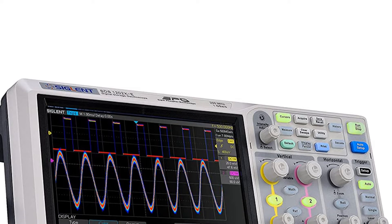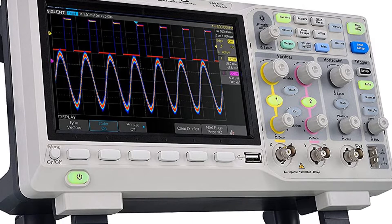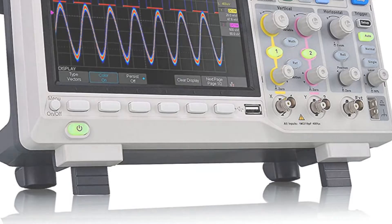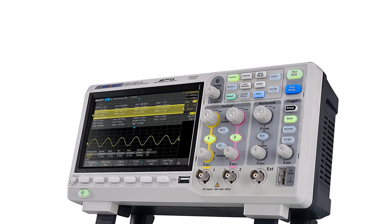This digital oscilloscope offers 200MHz measurement bandwidth, real-time sampling at a rate of 1 GSa/s, and can store 14 million measurement points. The SDS-1202XE includes all of the standard interfaces you'd expect, standard serial bus triggering and decode.